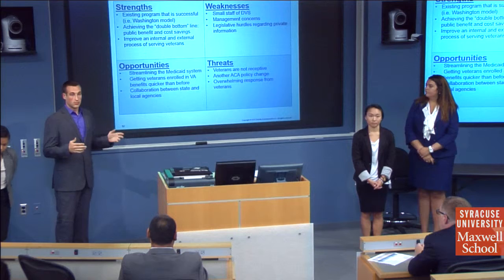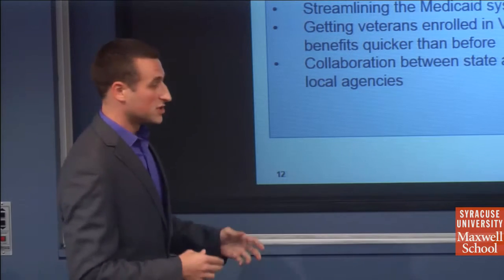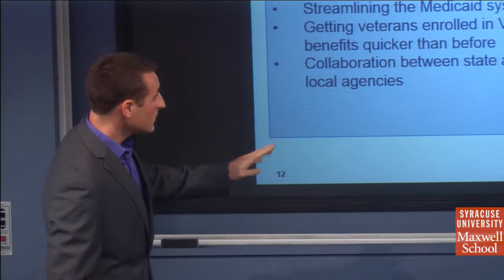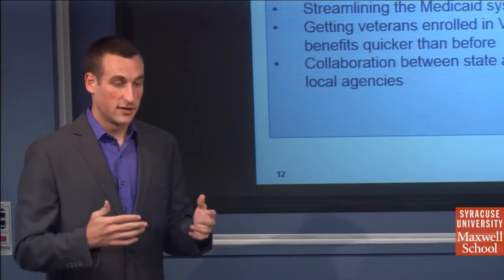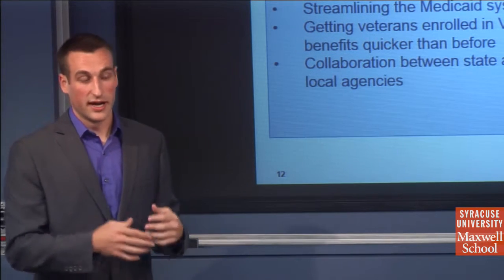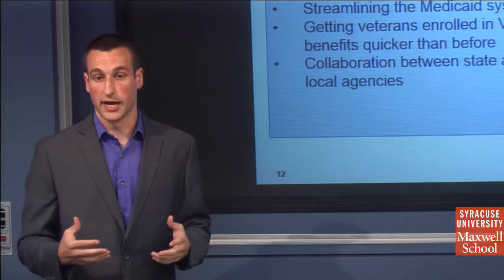Here is our risk analysis — what we have going for us and what could be issues. On the strengths side, the model already exists and worked in Washington. A weakness is that we have a smaller staff, which is why we're relying on automation to avoid long-term staffing costs. The opportunity is a double bottom line: financial savings and getting veterans to VA services that are better equipped and more personalized for them. The threat is that veterans may not be receptive — we're not forcing them to move — or conversely, an overwhelming response could strain resources.